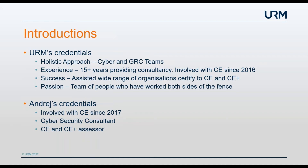Hi everyone, my name is Andre and I'll be talking to you about Cyber Essentials and Cyber Essentials Plus. I've been involved with Cyber Essentials since 2017, which is near the genesis of the scheme itself as it was founded in 2016. I'm a cyber security consultant and I'm also a Cyber Essentials and Cyber Essentials Plus assessor, so that will make it easy for me to give you the crucial hints and tips that will help you pass.